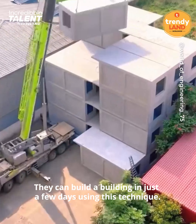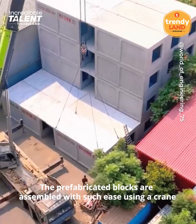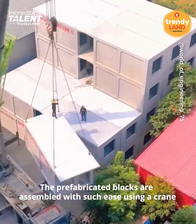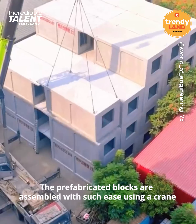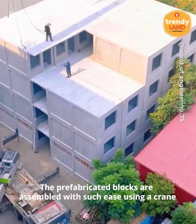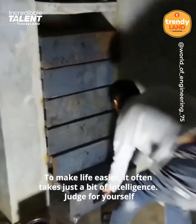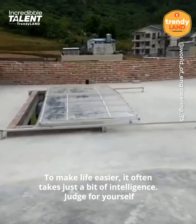They can build a building in just a few days using this technique. The prefabricated blocks are assembled with such ease using a crane. To make life easier, it often takes just a bit of intelligence — judge for yourself.